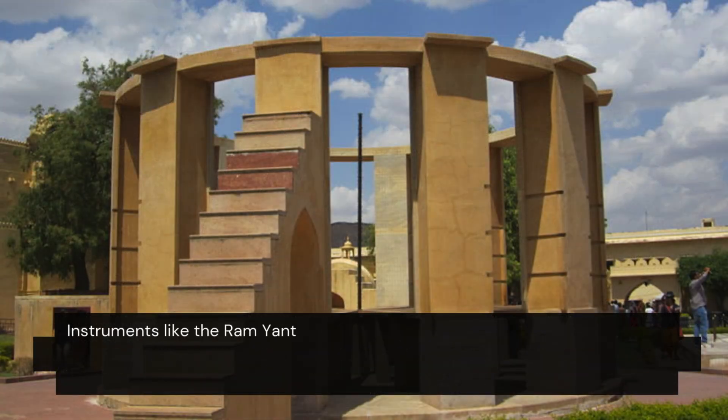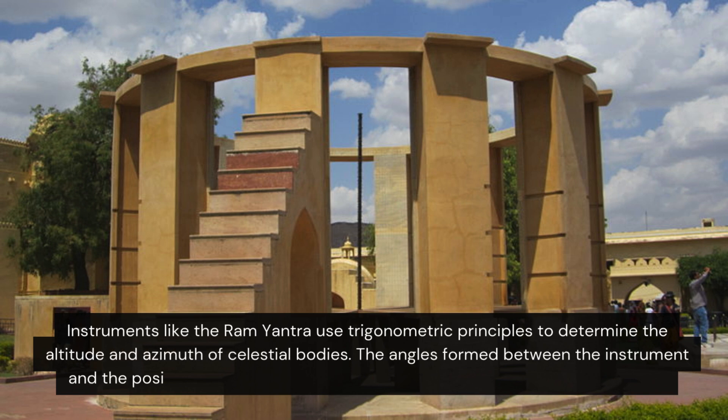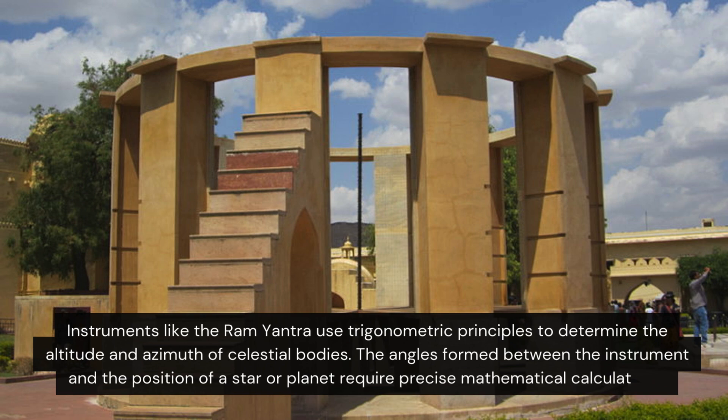Instruments use trigonometric principles to determine the altitude and azimuth of celestial bodies. The angles formed between the instrument and the position of a star or planet require precise mathematical calculations.